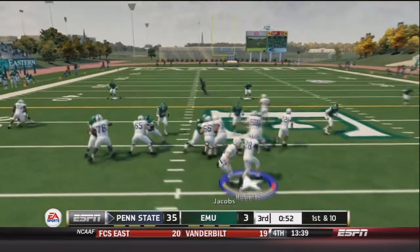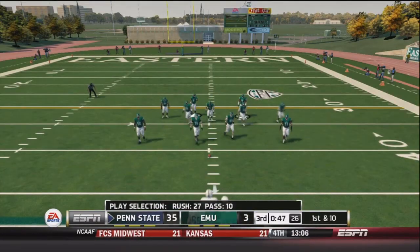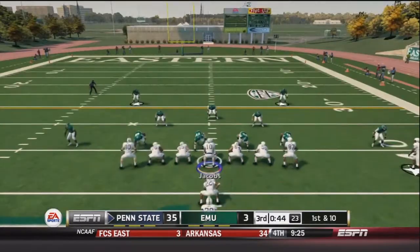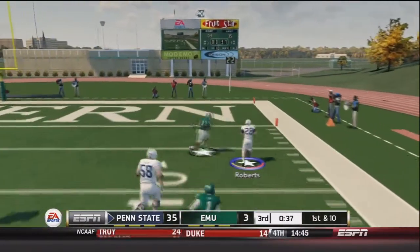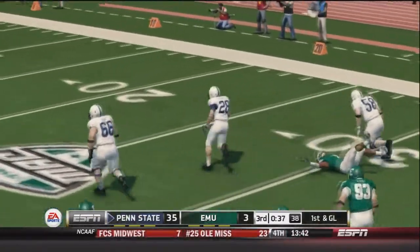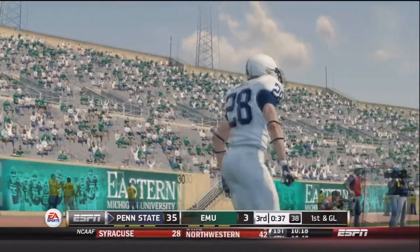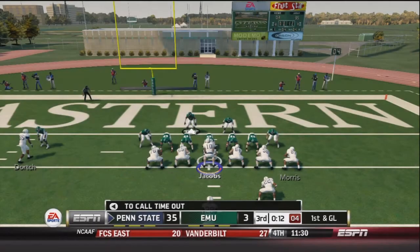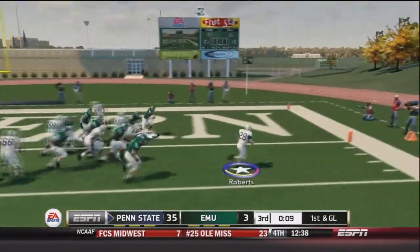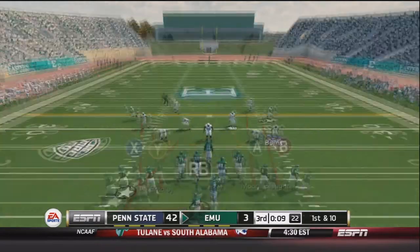With Eastern Michigan down by about 32, it's 3rd and inches. The defense stops Moore on a rush and Eastern Michigan punts again. First and 10 for Penn State — Jacobs fakes the handoff to Roberts, fires right and finds Morris out to about the 40-yard line. We've run the ball 27 times and only passed 10. Roberts goes right for nice blocking and gets down to the 4-yard line — first and goal. Roberts then breaks free down the right side and dives into the end zone. Touchdown Penn State — they go up 42-3.